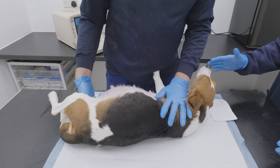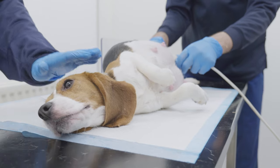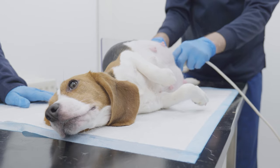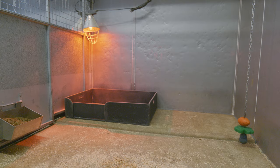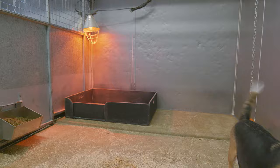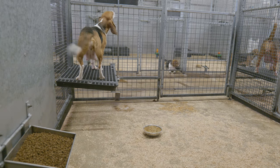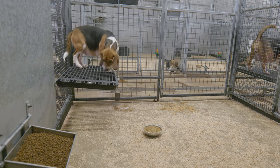During the pregnancy, the health of the mother and her unborn litter is monitored carefully. Ultrasounds are used to ensure that the litter is developing as expected. A couple of weeks before giving birth, she will be moved to a special maternity area, where soon-to-be mothers are housed individually in a quieter environment before giving birth.